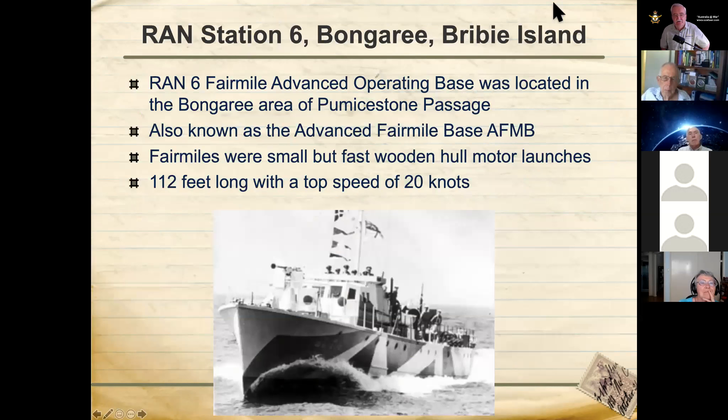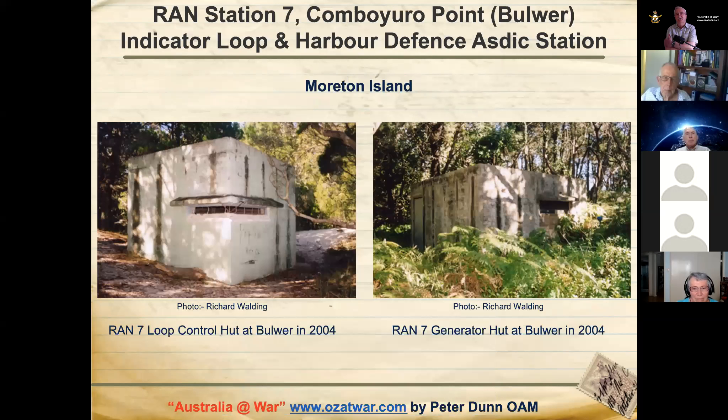RAN Station 6 was the Advanced Fair Mile Base at Bongaree, operating in front of the Bribie Island Library. The Fair Mile vessels were very small but very fast wooden-hulled ships — about 112 feet long with a top speed of 20 knots. RAN Station 7 at Combiero Point was the Indicator Loop and Harbour Defence ASDIC station — the other end of the four loops going across to Wurrum. There are a couple of photos taken by Richard Walding, whose website I highly recommend.